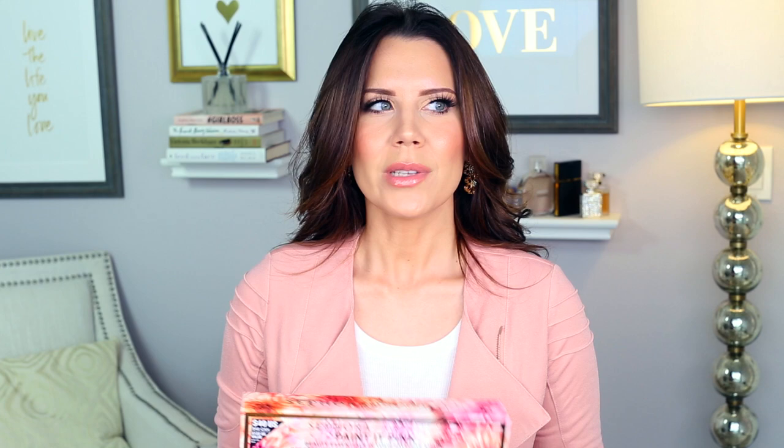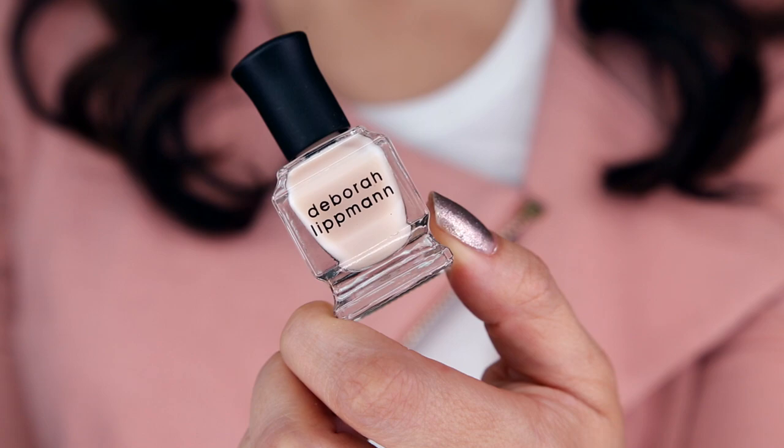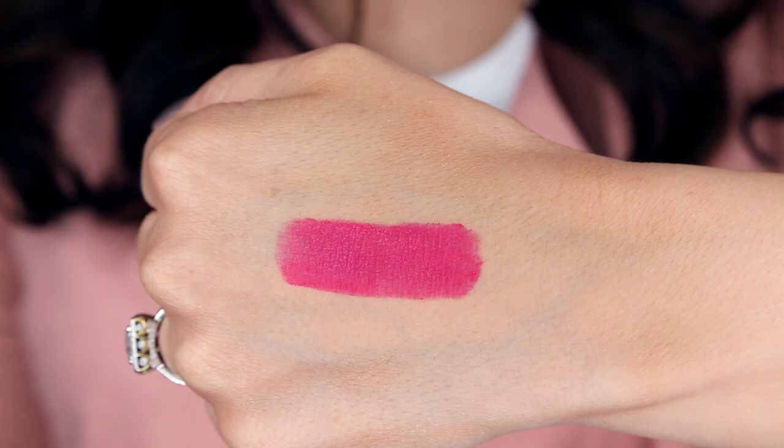I also recently picked up this Sephora Favorites Painted Pink. This is a $122 value and it is $40. I was going to repurchase a beauty blender, which is I believe $26 — you see the original pink guy right here. In my mind I was like, well, it's not that much more. You get a full-size shadow from Urban Decay, a Debra Lipman polish, a sample size of a Makeup Forever gloss that I already know I love, a Tarte blush, a Becca blush, and a Laura Mercier lipstick. It's a nice, generous kit — if you like pinkish makeup, you would love this.